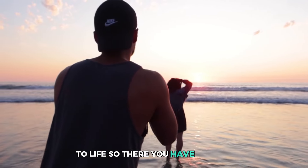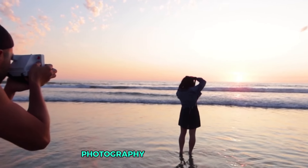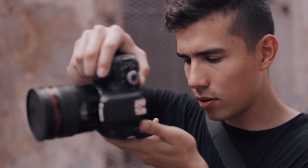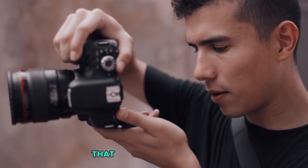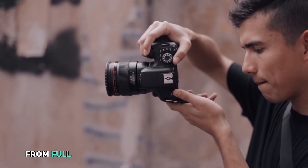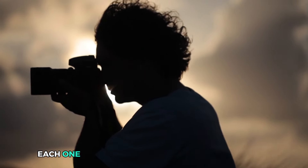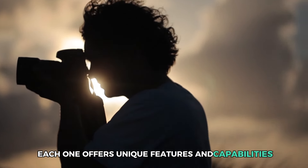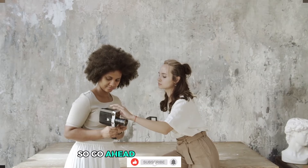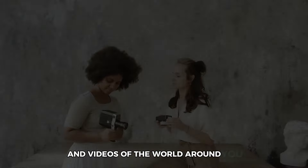So there you have it, folks — our top 5 best cameras for landscape photography and videography. No matter what your budget or skill level is, there is a camera on this list that will meet your needs and elevate your creativity. From full-frame DSLRs to compact mirrorless cameras, each one offers unique features and capabilities that make them stand out. So go ahead, pick your favorite, and start capturing stunning images and videos of the world around you.